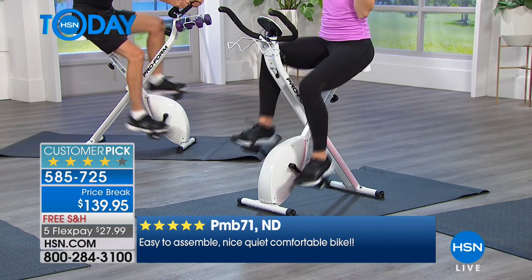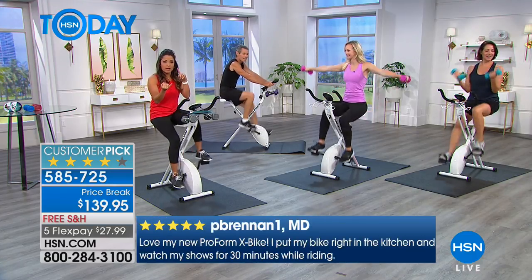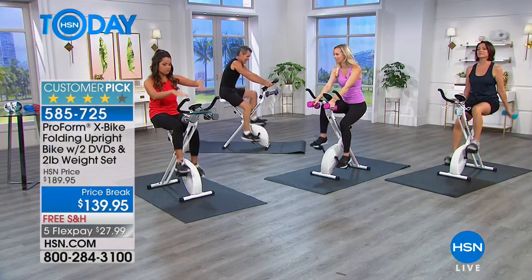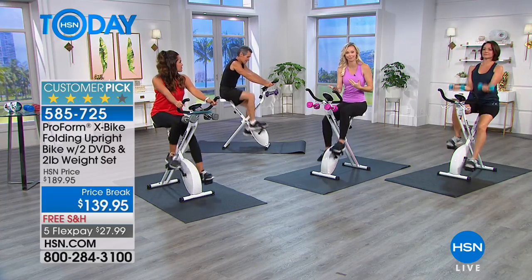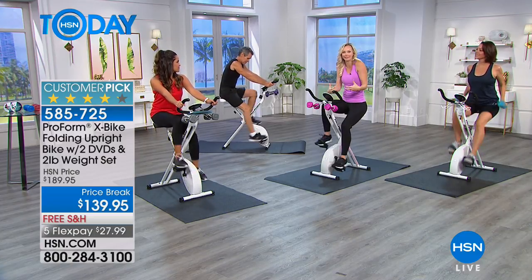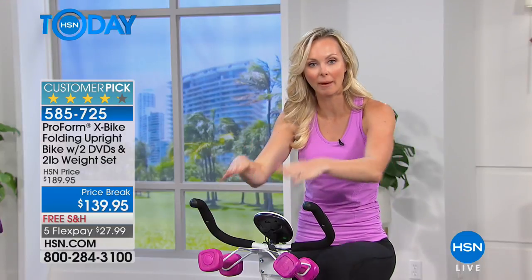I want to encourage you to hop on to hsn.com. You can use our app or Express Ordering if you want to get through quickly and not have to wait on the line. Let's walk through maybe a workout and some more features, top to bottom. This is a really fantastic exercise tool because it's low impact, cardio, and strength — let me show you the nuts and bolts of what makes this such a huge customer pick.